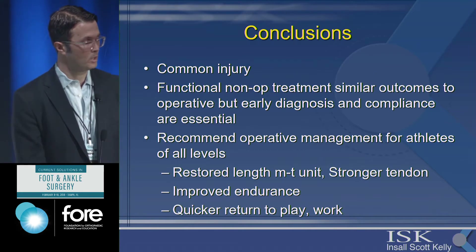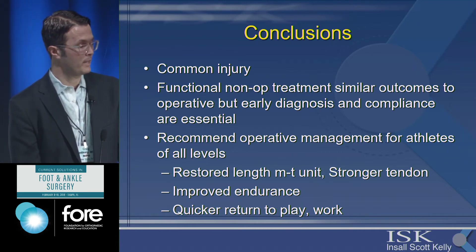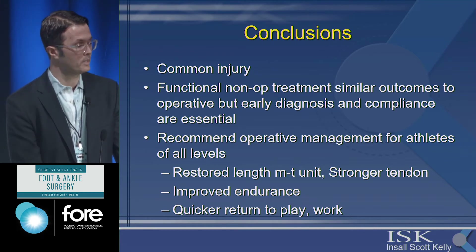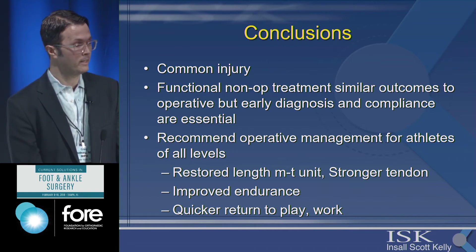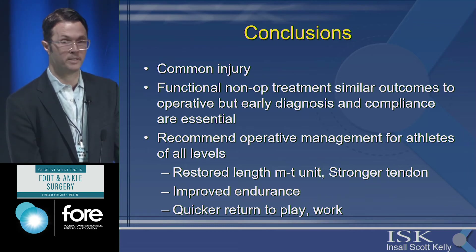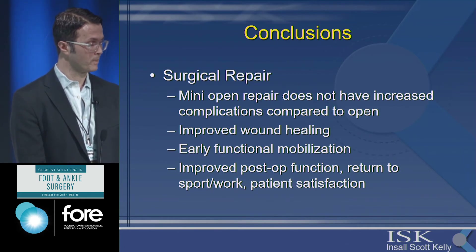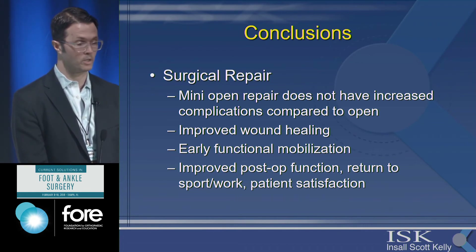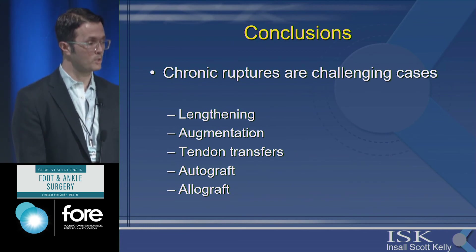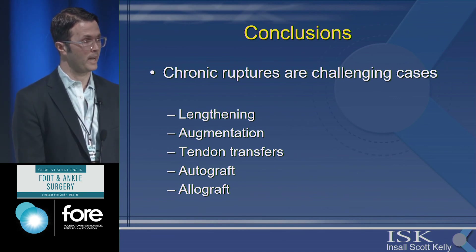In conclusion: Achilles tendon rupture is a very common injury. There is now a lot of literature showing that functional non-operative treatment can have similar outcomes, and the trend is toward non-operative treatment in most patients. However, most literature still supports operative management for athletes at all levels. This is the strongest tendon in the body — you want to restore the length of that muscle-tendon unit, not let it heal lengthened, to give a stronger tendon, improved endurance, and quicker return to play and work. Surgical mini-open repair does not have increased complications and offers improved wound healing, early functional mobilization, improved post-op function, and patient satisfaction. Chronic ruptures are challenging but benefit from surgical repair, and gap size guides which technique to use.